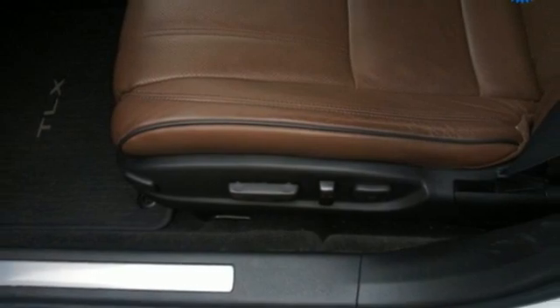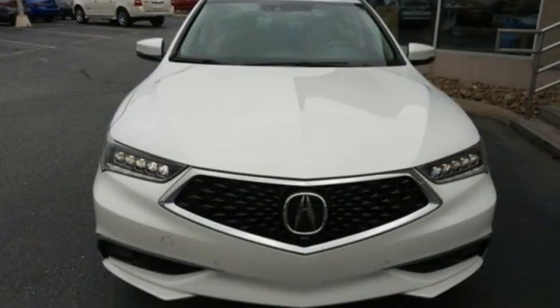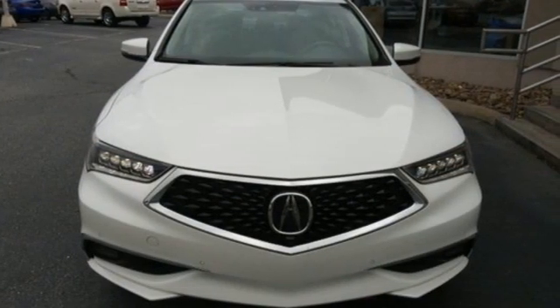Power and control put exhilaration front and center — and yes, it's that kind of thrill. Take it for a test drive today.